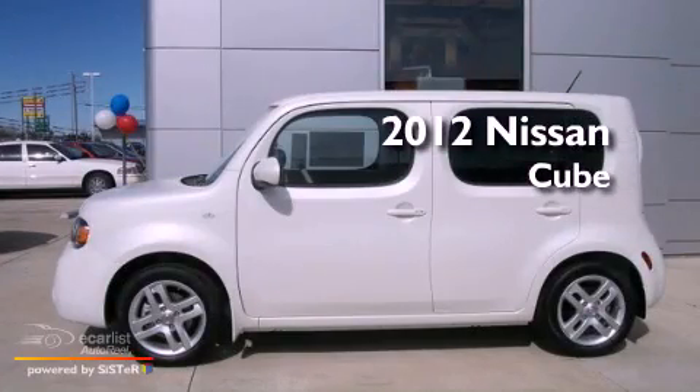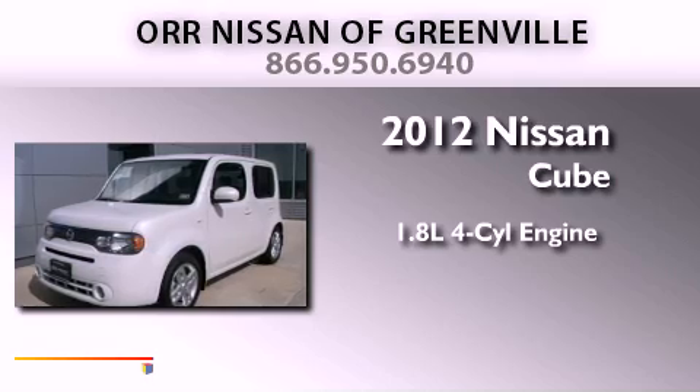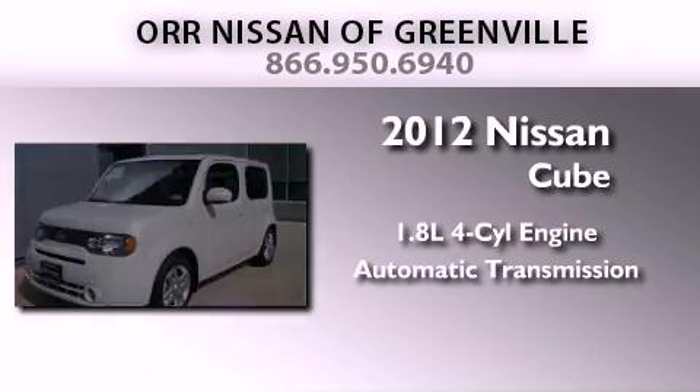This is a brand new 2012 Nissan Cube. It has a 1.8-liter four-cylinder engine and an automatic transmission.